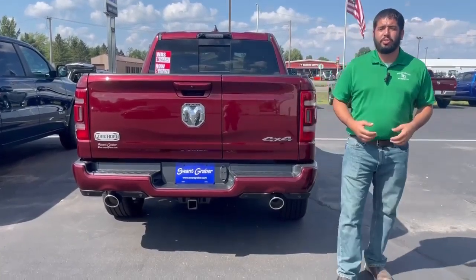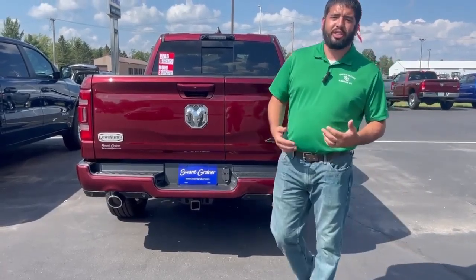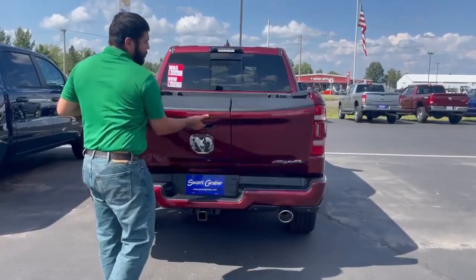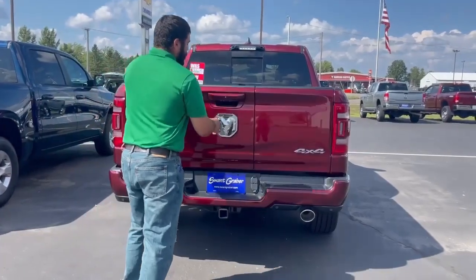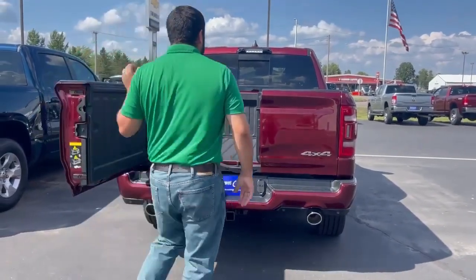A couple other different features with this truck that are real nice is it's a nice split tailgate. What that means is your tailgate is going to open up two different ways. You have the traditional where it's going to open up straight down just like a traditional truck bed, or you reach in the bottom here and it's actually going to open up laterally as well.